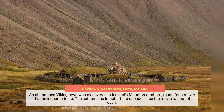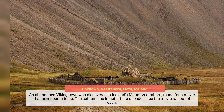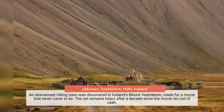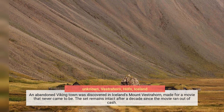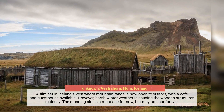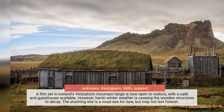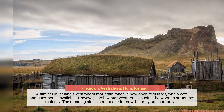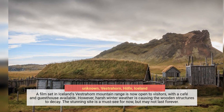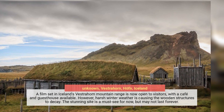An abandoned Viking town was discovered in Iceland's Mount Vesterhorn, made for a movie that never came to be. The set remains intact after a decade since the movie ran out of cash. A film set in Iceland's Vesterhorn mountain range is now open to visitors, with a cafe and guesthouse available. However, harsh winter weather is causing the wooden structures to decay, making this stunning sight a must-see for now, but one that may not last forever.